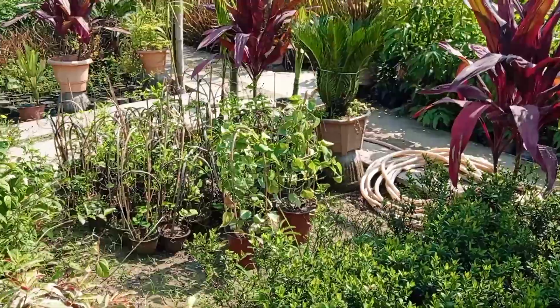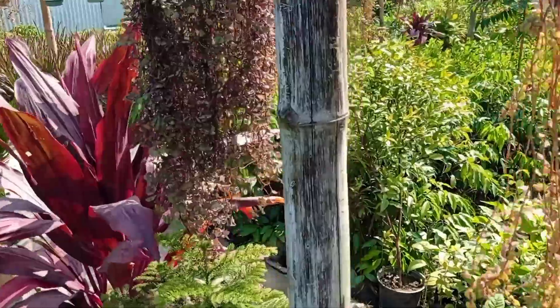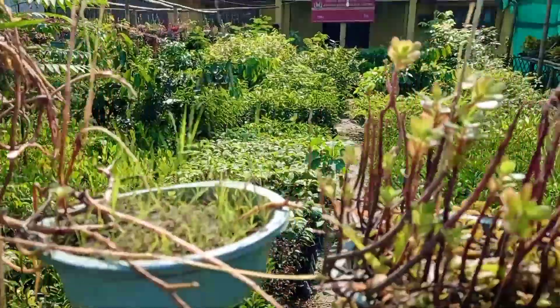Working with plants and having beautiful flowers and beautiful plants in a home, or having a really beautiful garden, makes us feel really very positive.